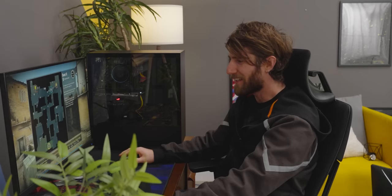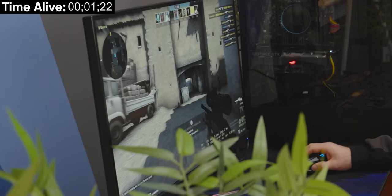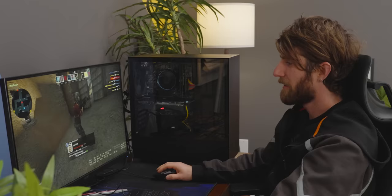Linus notes he never used to feel like the G502 was heavy, but it's kind of heavy by today's standards compared to his G Pro Wireless at home. After a death in-game, he blames the heavy mouse.